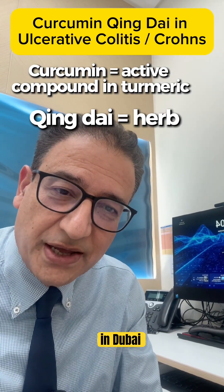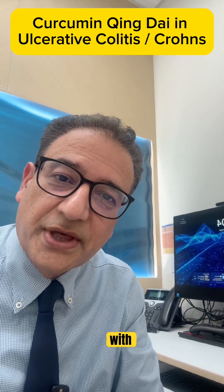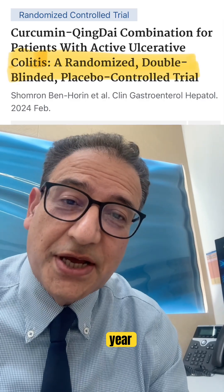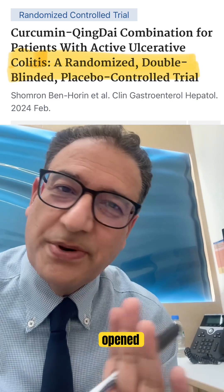I'm Dr. Pranab, a gastroenterologist in Dubai. I've looked after patients with inflammatory bowel disease for over 25 years.